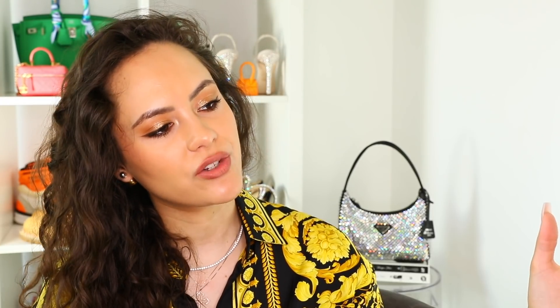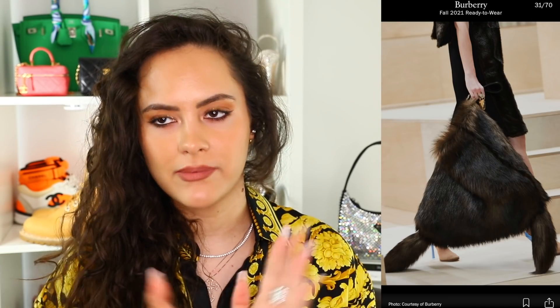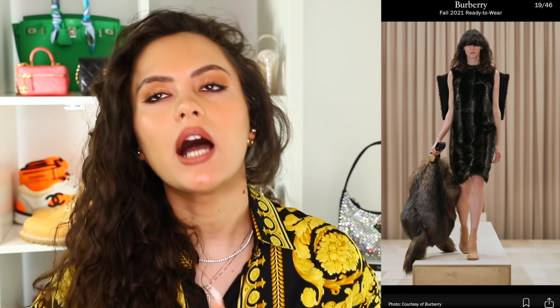Trend number three I've dubbed 'fluff.' This one is coming for us in autumn/winter, so prepare yourselves. Think the abominable snowman would approve — feathers, fluff, cloud-like bag designs. It's a very season-specific trend; you're really not going to be using your bouclé fabric cloud-like bags come spring/summer. Burberry is literally coming out with a massive fluffy sack-like tote. Chanel is also jumping on the fluffy trend, doing fluffy versions of their classic bags.